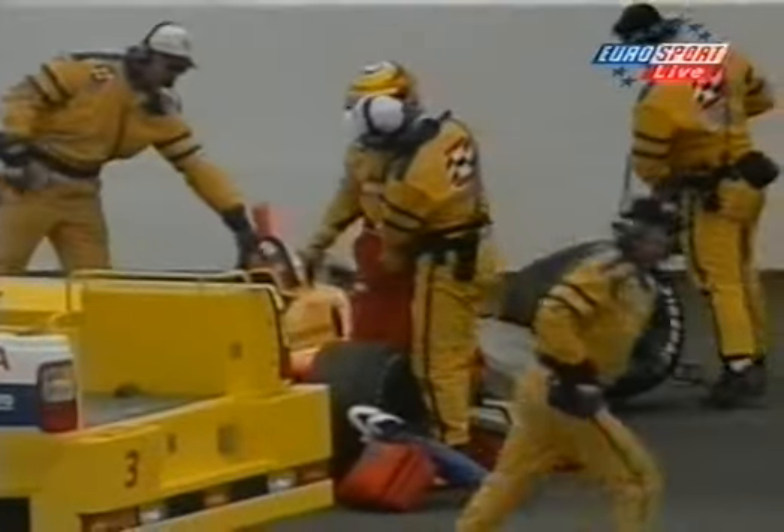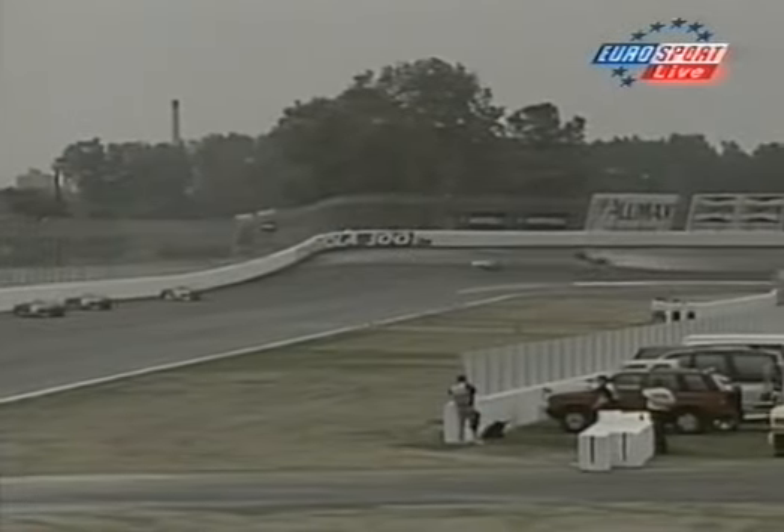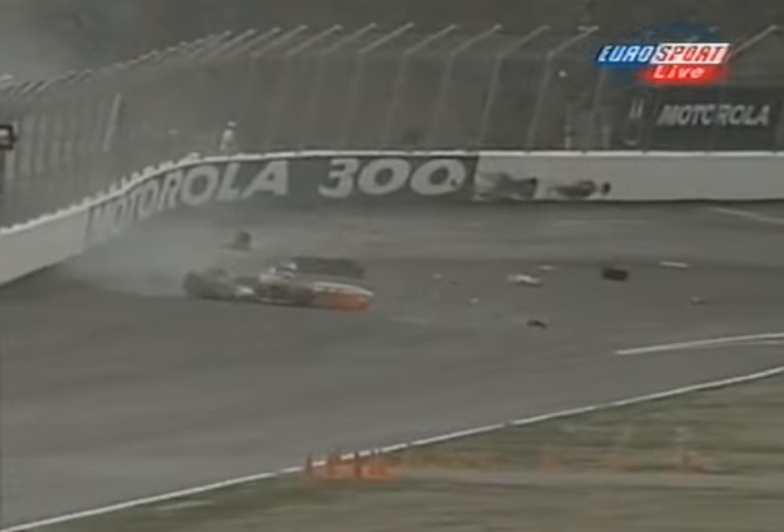That was a big accident. I didn't see what happened, all I saw was a flash of flame across the track. They had the Motorola 300 sign, I looked up and I could see it was Scott Pruitt's car there, but the safety team was right with him right away.